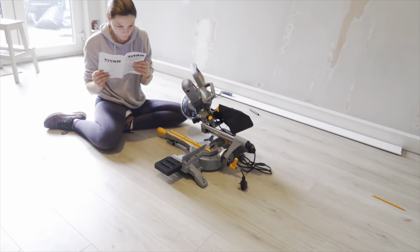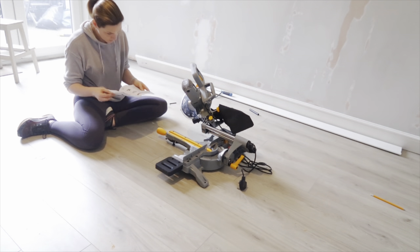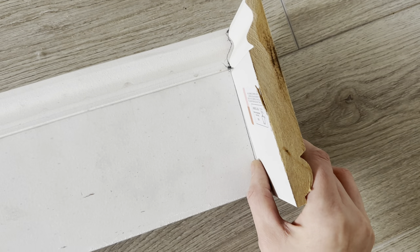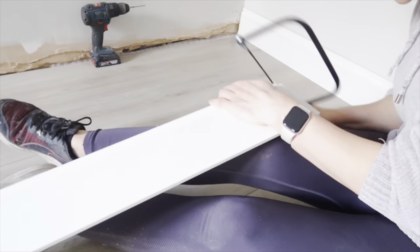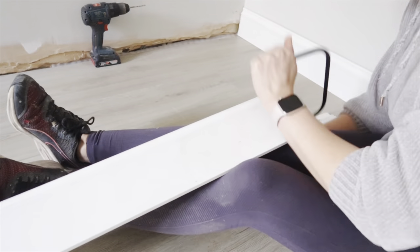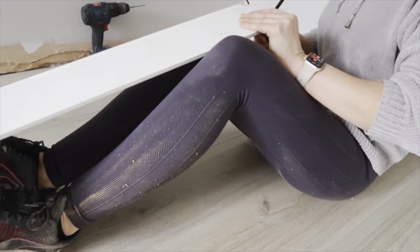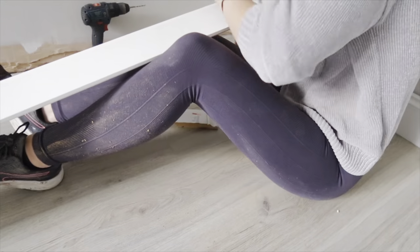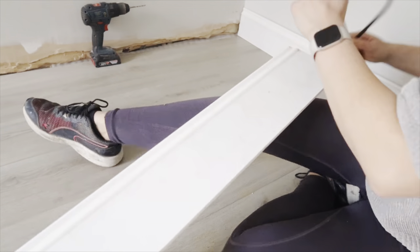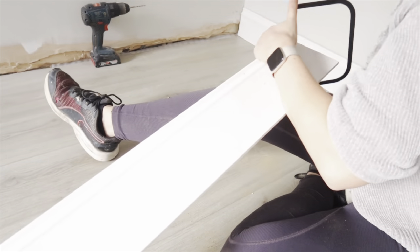I usually try and do 45 degree cuts in the corners, which isn't really the right way to do it. You should be stenciling out like this and then using a coping saw to get the pieces to fit together just like that. So I bought a coping saw and decided to give this a try. This is mega tricky to do — it definitely takes a lot of practice. It also helps if you're not having to cut a massive unsupported piece of skirting board. It was tricky, but a little bit better than previously.